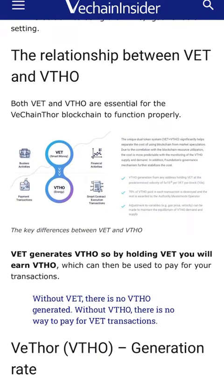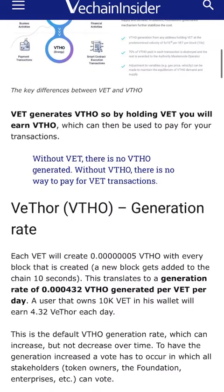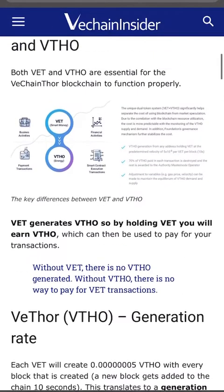Both VET and VTHO are essential for the VeChain Thor blockchain to function. VET generates VTHO — so by holding VET, you automatically get VTHO. If you don't want to buy VTHO separately, you don't have to. Without VET there is no VTHO generated, and without VTHO there is no way to pay for transactions — you can't do one without the other, but you can buy one without the other.